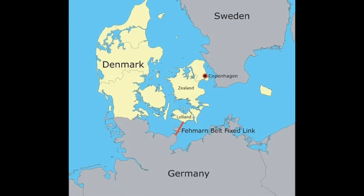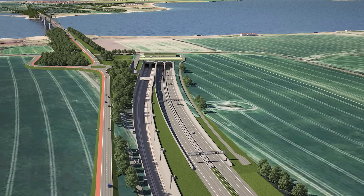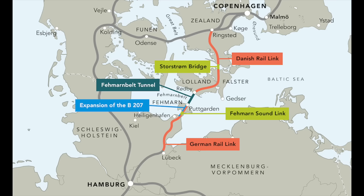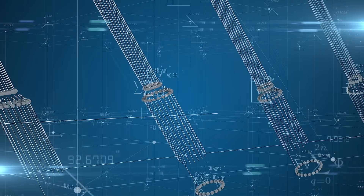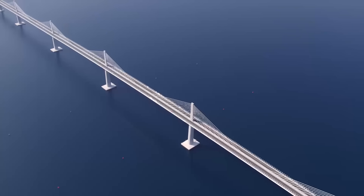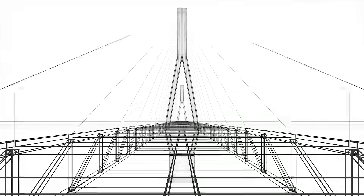A solution to streamline this link between Scandinavia and Central Europe became a pressing need. The idea of a fixed connection across the Femarn Belt has been discussed for decades. As early as the 1960s, infrastructure projects began connecting nearby areas, such as the German island of Femarn to the mainland and the Danish island of Lolland to Zeeland. However, it wasn't until the late 1990s that the concept of a direct connection across the strait gained traction.